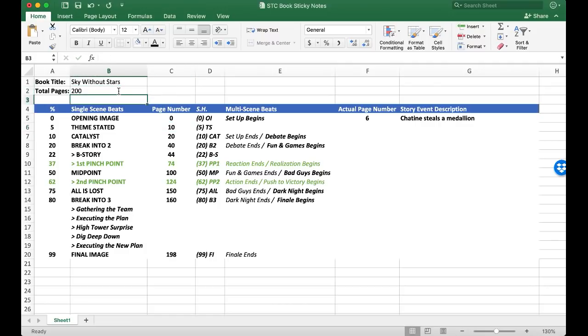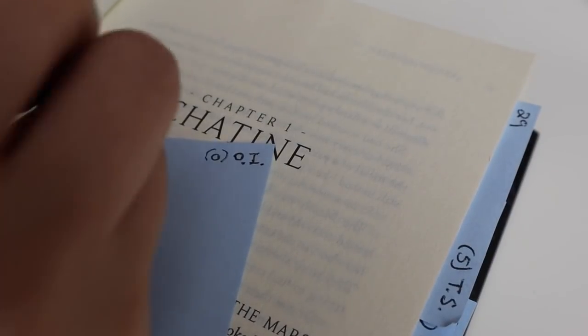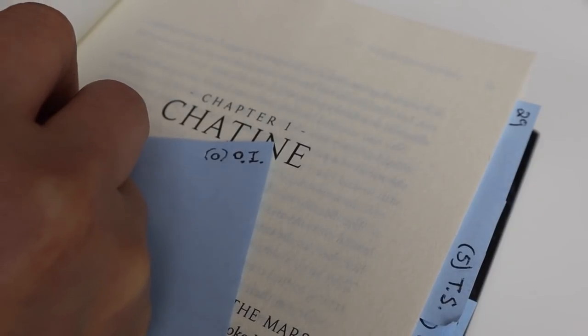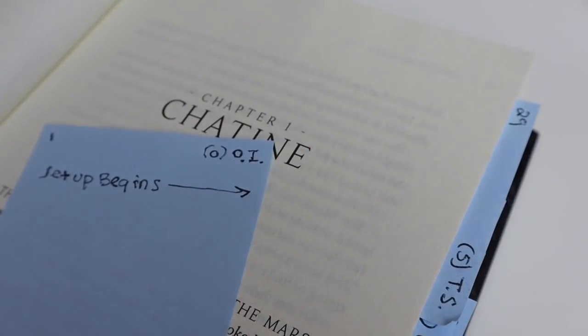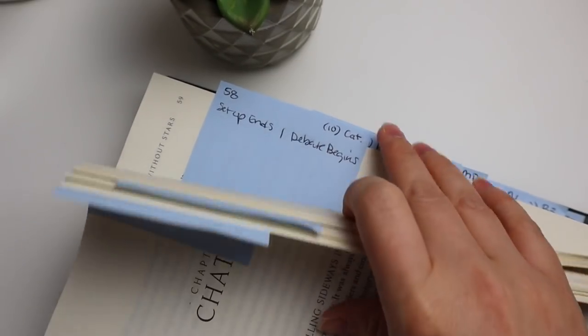If I change the total pages to 200, all the numbers update automatically. Then I take those three columns and write them on my sticky note — in the top right corner I do a shorthand for the single scene beat, the percentage next to that, and on the right side the page number where that beat is supposed to happen. I also include information about the multi-scene beats, since they span multiple scenes. For example, during the opening image the setup begins, and when the catalyst hits the setup ends and the debate begins.